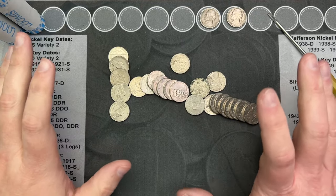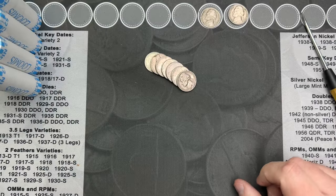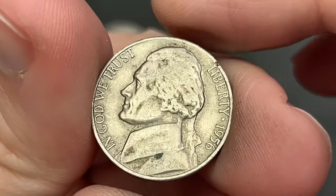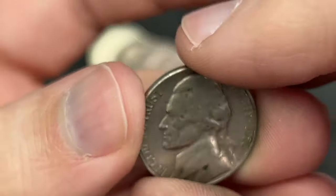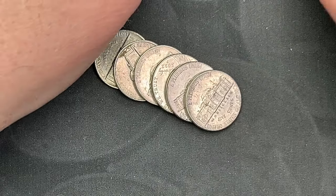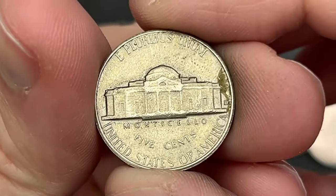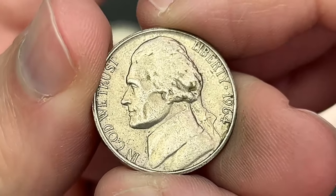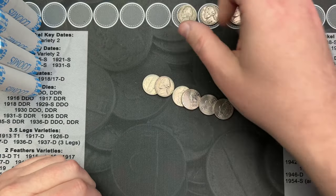Two finds in roll number seven — that is awesome. We've made it to roll number 12 and I've come across a 1956. That's a third find here. This one is a Philadelphia. There's one I noticed that has a mint mark — let's check that one out and see if it's a 64 or older. It's a 64. One find in that roll. Very cool.